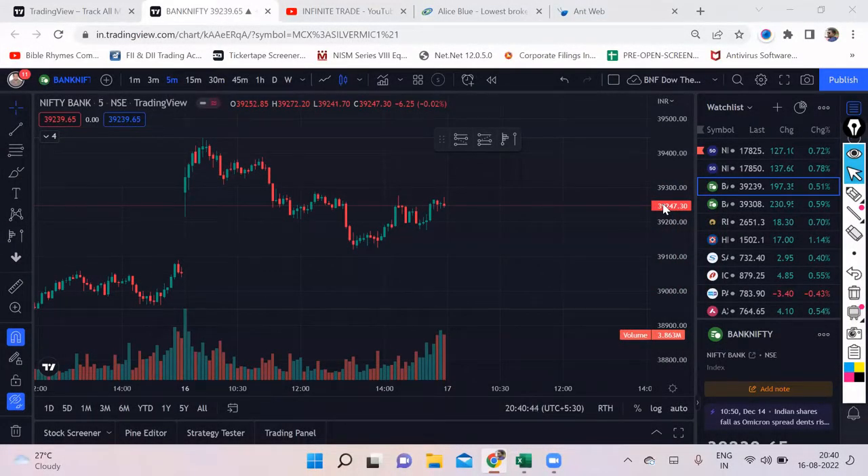Good evening friends, welcome back to my channel Infinite Trade. My name is Robin and let's do a Bank Nifty analysis for tomorrow. Today, finally after a long time, if you look at Bank Nifty's chart,